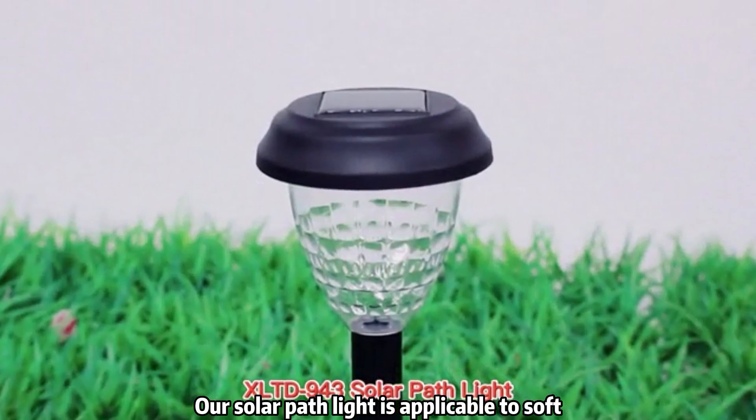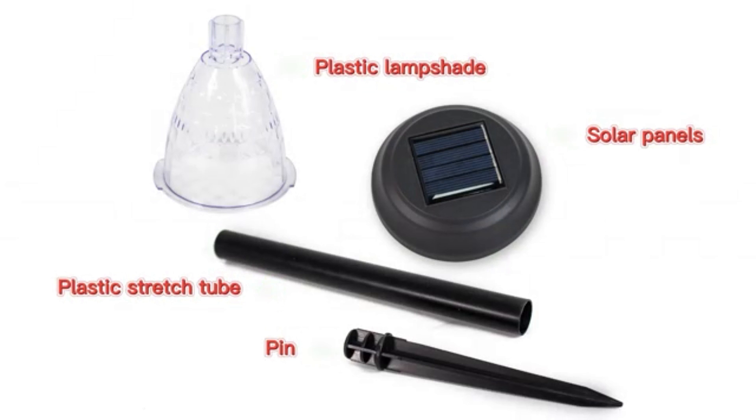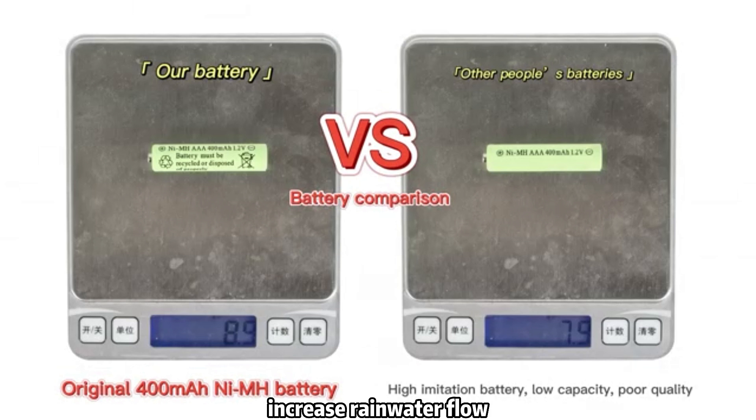Our solar path light is applicable to soft soil places such as courtyard parks. The structural design is simplified to reduce wind resistance and increase rainwater flow.